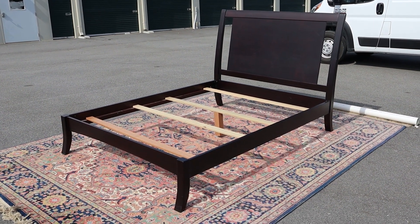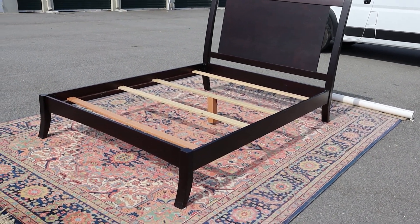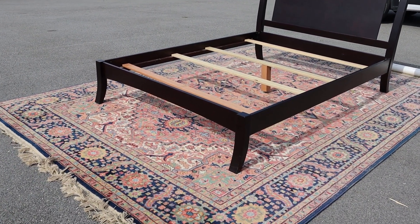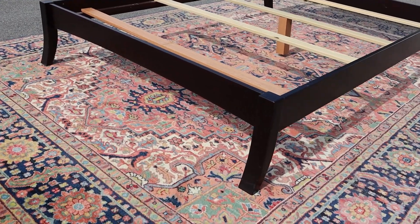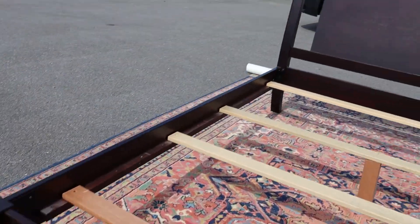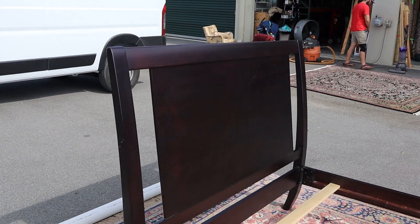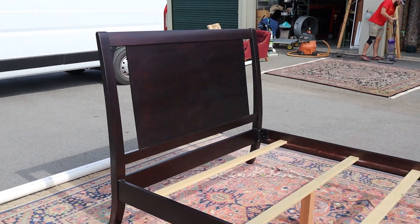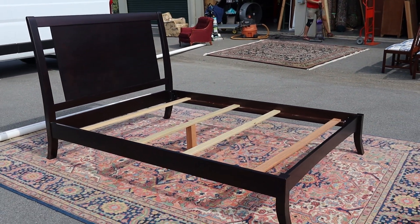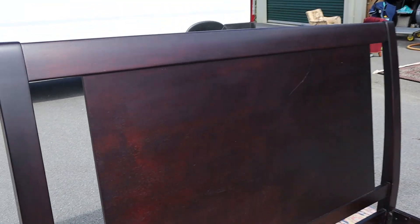Here's a dark cherry queen-size panel bed — it's got a short little footboard and then a big, tall, and slightly angled headboard. It looks like a Rooms To Go type of piece, and it's structurally sound.